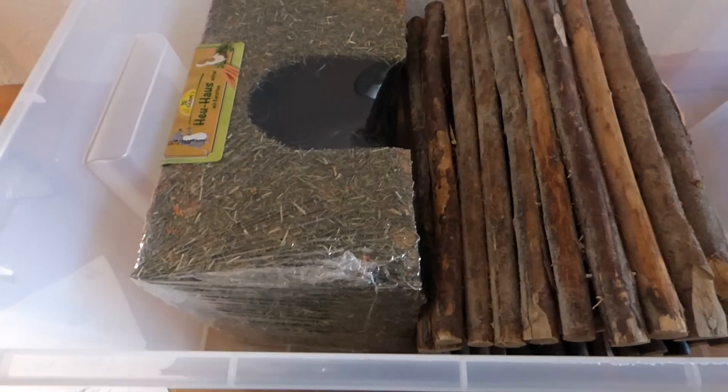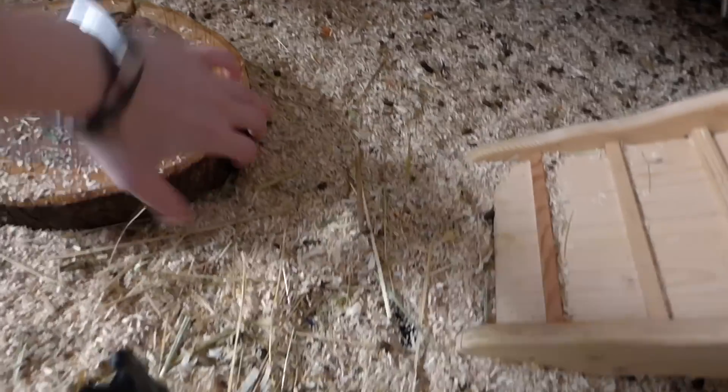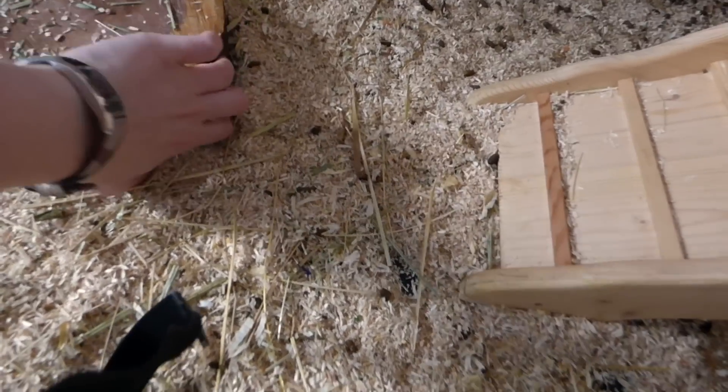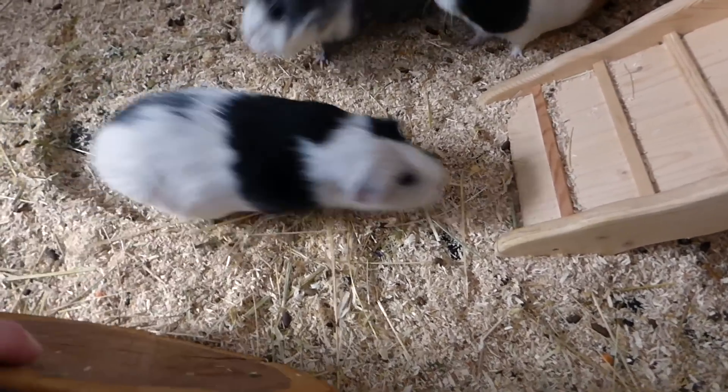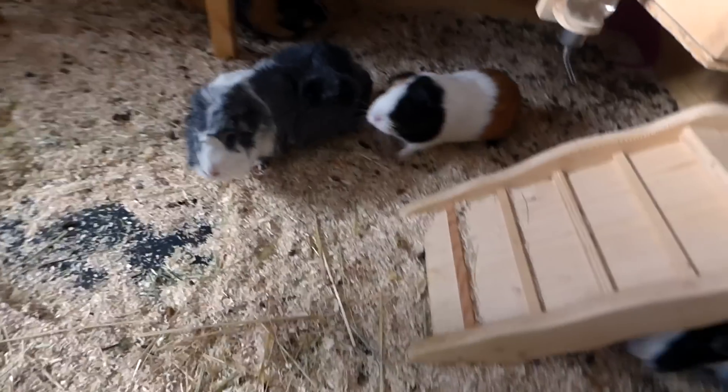We're going to bring the stables but I still have veggies in them. I'm going to take away your beloved lock, piggies. I'm sorry — you're going to get it back in a few hours in a new cage.